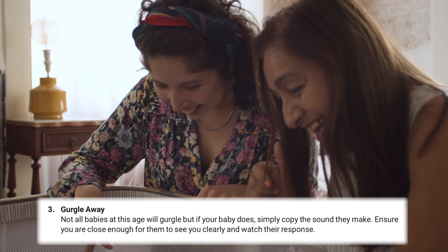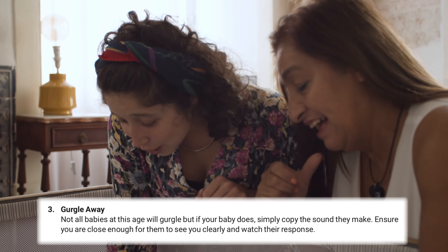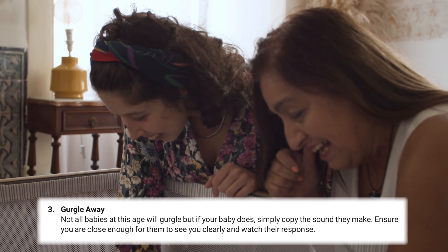When your baby begins to gurgle, simply copy the sounds that they make. Give them plenty of eye contact and watch their response as you do this.